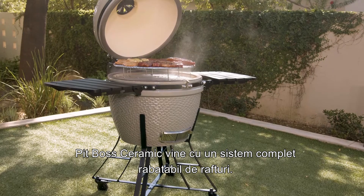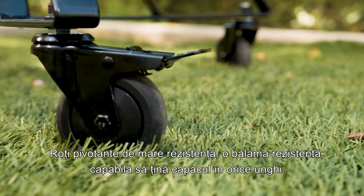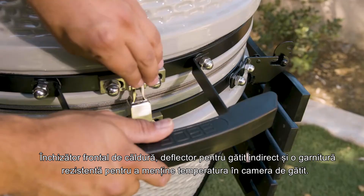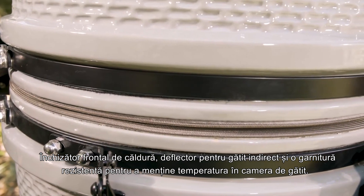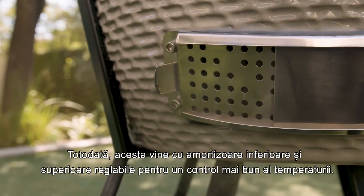The Pit Boss Ceramic Series comes complete with fold-down composite shelves, heavy-duty swivel casters, a heavy-duty hinge capable of holding the lid at any angle, front latch, a heat deflector for indirect cooking, and a heavy-duty gasket to maintain a tight seal in the cooking chamber, as well as adjustable top and bottom dampers for superior temperature control.